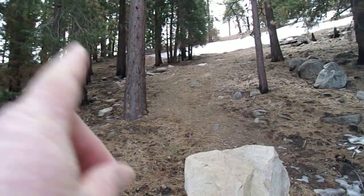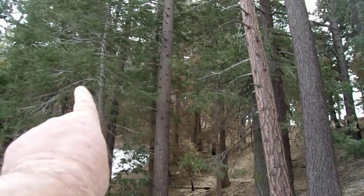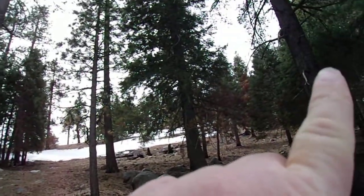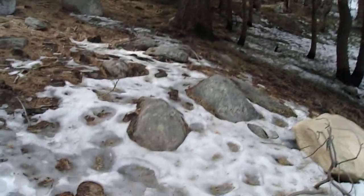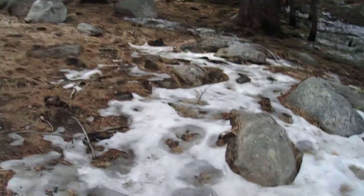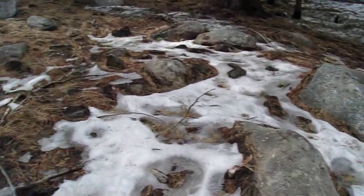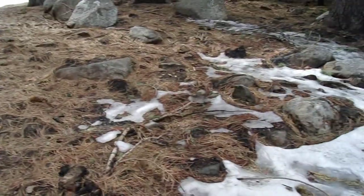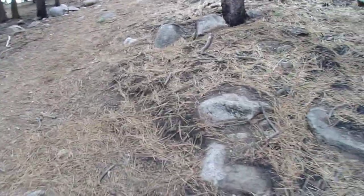We've got a lot of survivors here, but I have a feeling once we get to the saddle — that's the saddle between mile 71.60 and up towards Crocker Ridge — this is actually where you start hiking towards Crocker Ridge. From what I could see looking towards Crocker Ridge along the drive up here, it's pretty bad, really bad. And it's pretty sad to see.